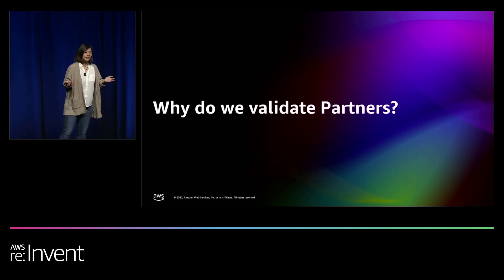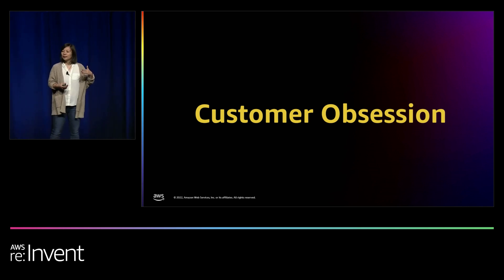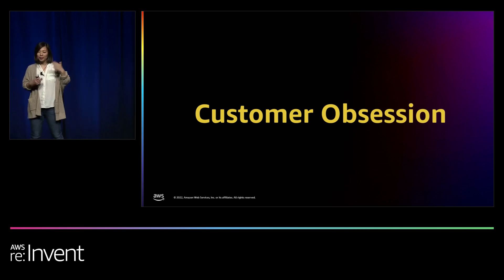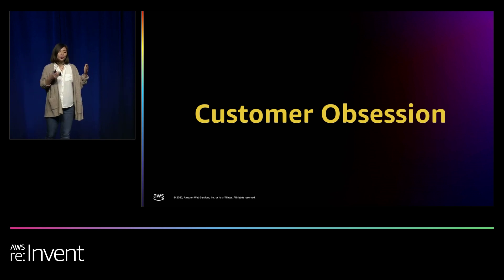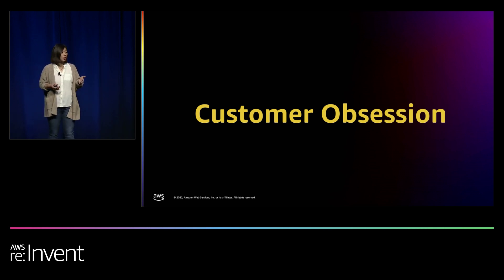So why do we validate partners? The most important reason is customer obsession — we're doing this for AWS customers. Customers often ask us to recommend a partner to work with. Before we can give our customer a name or solution, we want to be credible. We use APM programs — competency, service delivery, service rating — to validate solutions. The technical validation part really helps us establish credibility and trust with customers so they come back to AWS for solutions.